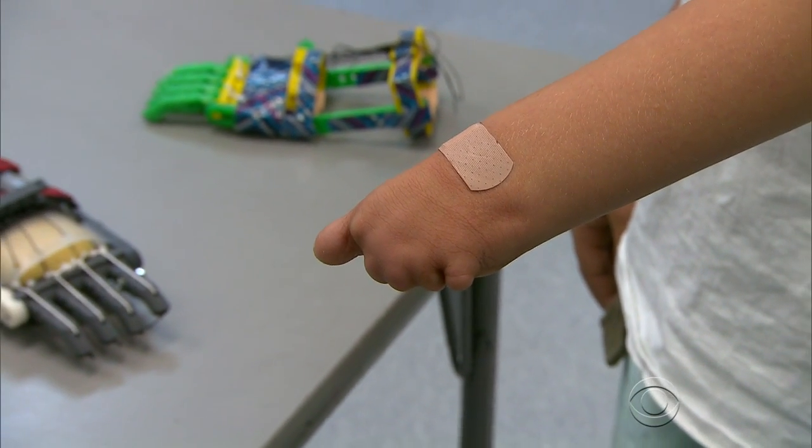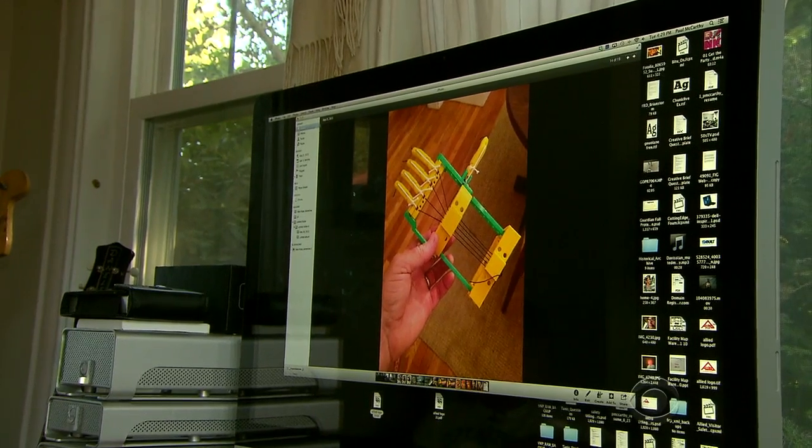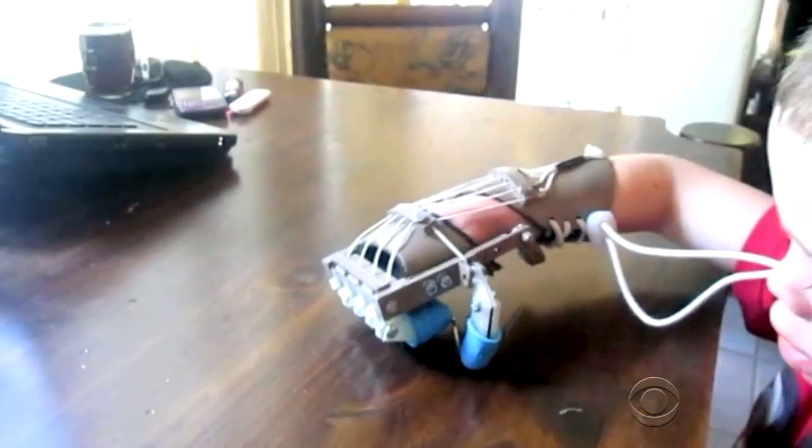Leon has been special since birth. While he was still in the womb, restricted blood flow prevented his hand from developing. I saw his hand sticking up and there were no fingers on it. It was hard for my wife, it was hard for me. Two years ago, his father Paul began the search for an inexpensive functional prosthetic.